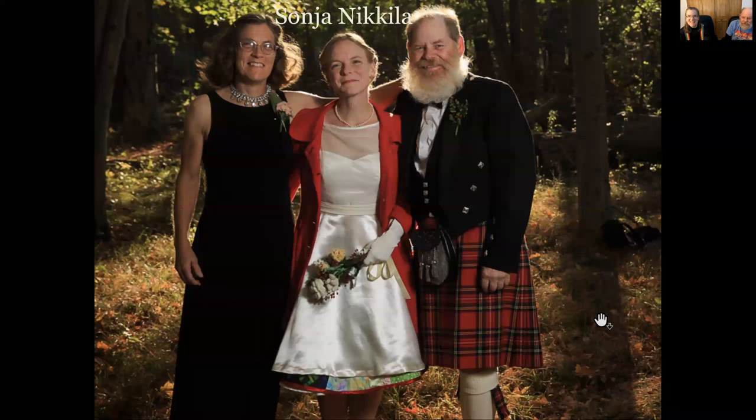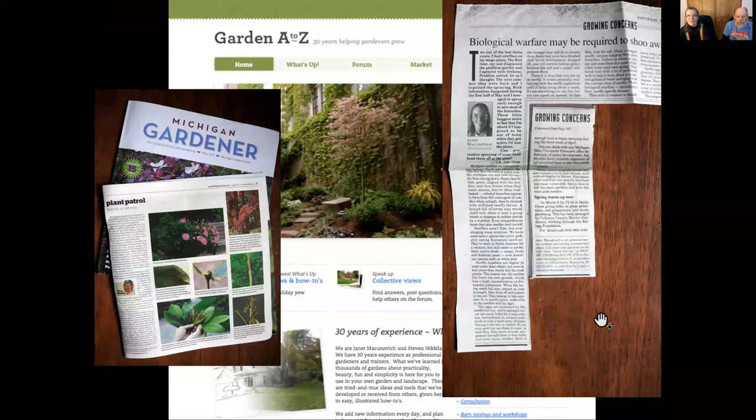With us is Sonia Nikola, our daughter, who is in charge of the chat and all things technical. She is a great gardener and often answers questions she takes from chat and lines up for us in our Q&A session — and she's right when she answers. She's also a professor at the University of Toronto and has been using virtual technology for two years, so if you have a technical problem, put it in the chat — there's a real good chance she can help.